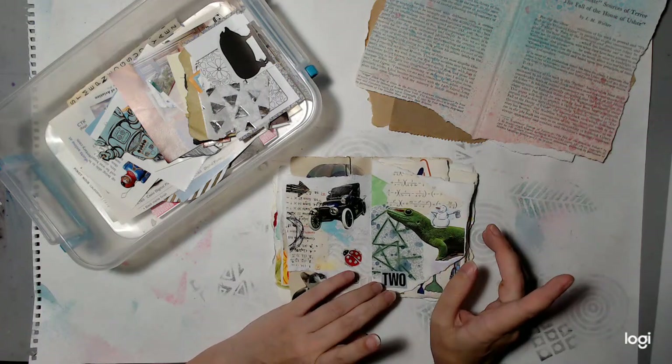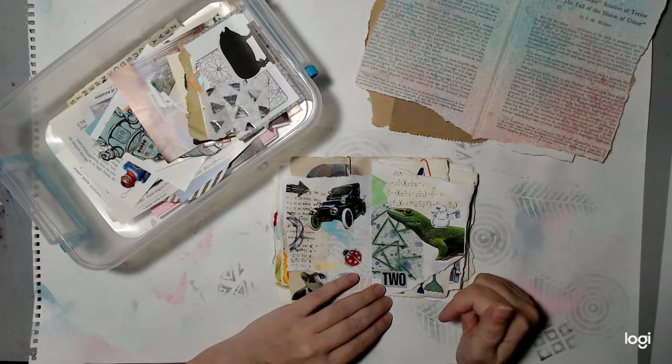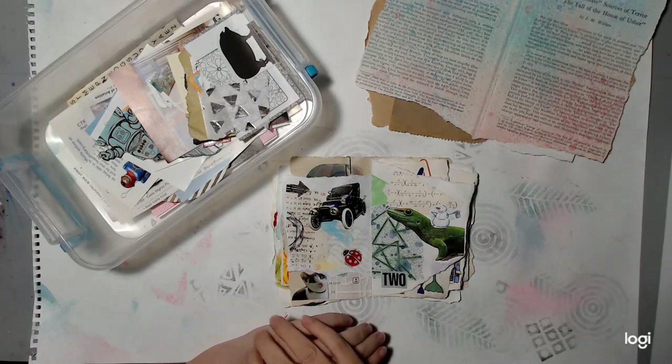If you would like to see the videos from last year, the link for the playlist is in the description box below. The playlist has all the videos associated with last year's scavenger hunt.